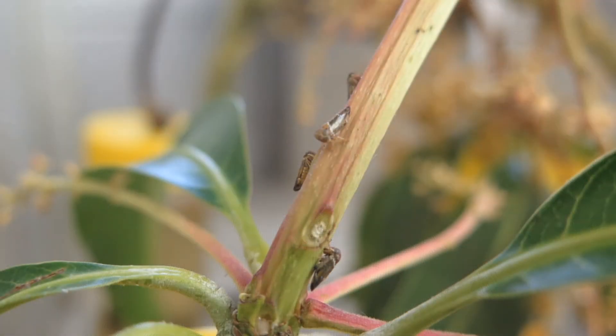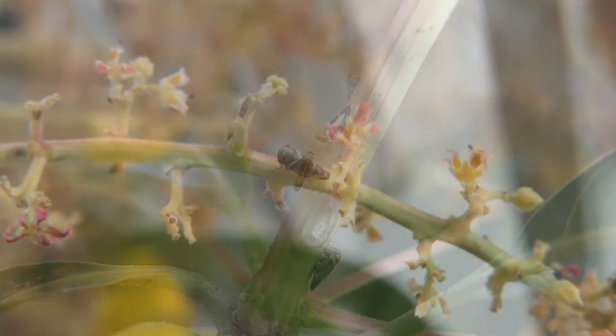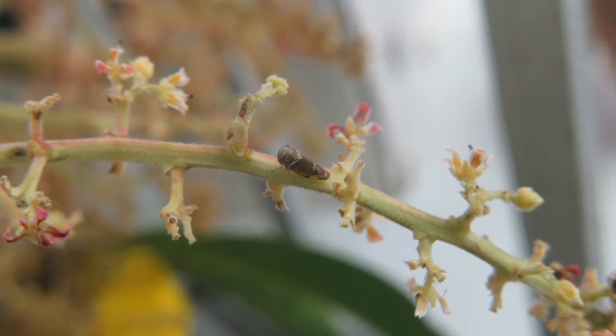The mango leafhopper has adults which look like tiny cicadas. While present most of the year, it is most damaging at flowering when it breeds up by laying eggs in the flowers and sucking the sap. The mango leafhopper is a pest of mangoes in the Northern Territory, where it occurs as far south as Katherine.